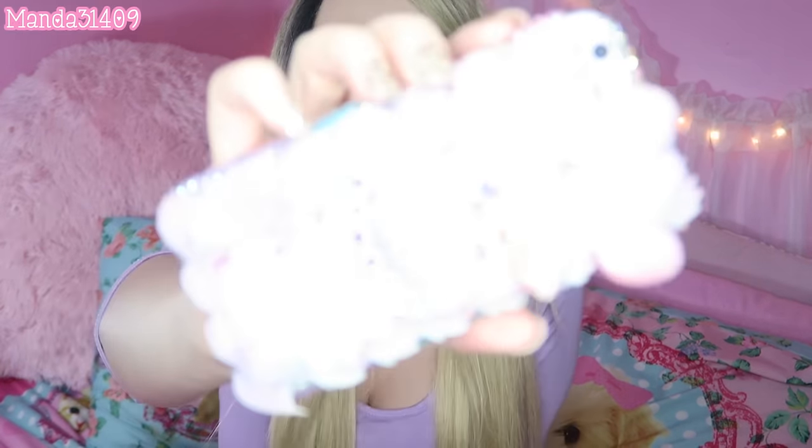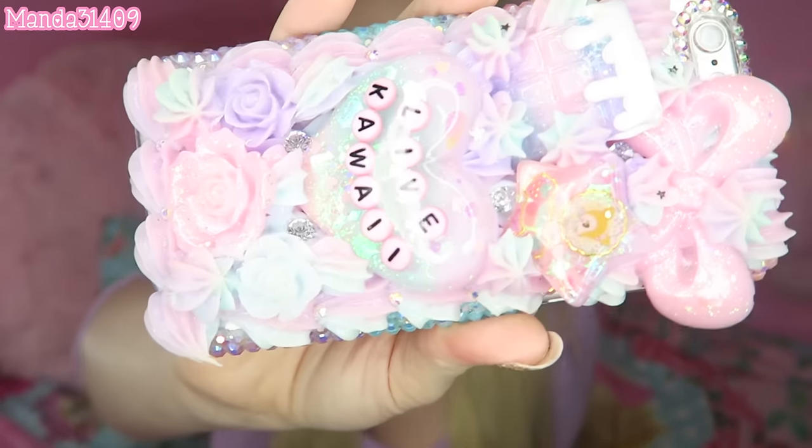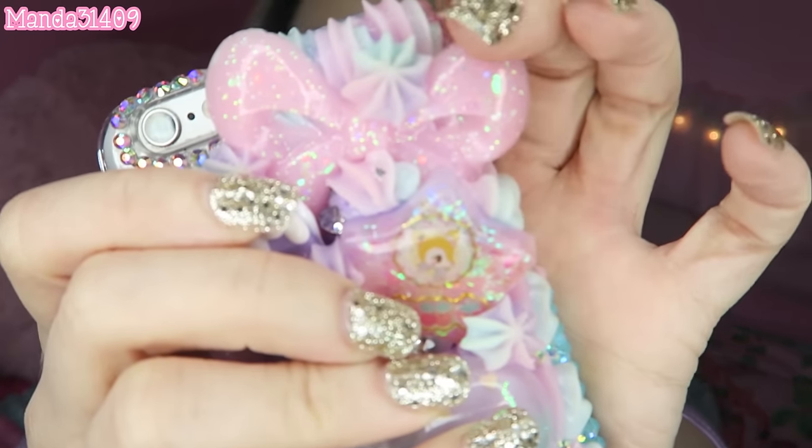Next, my favorite phone case this month — this is my Lou Kawaii case from Sweet Escape Deco on Instagram. I'll post her shop link and a coupon code in the description so you can get some money off. She made this custom for me and I've literally not taken it off my phone all month. I dropped it the other day and this bow is barely hanging on, but I've been super gluing it and it survived a six-foot drop. She also makes her own cabochon pieces.